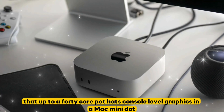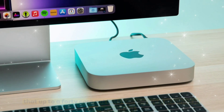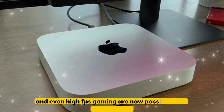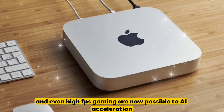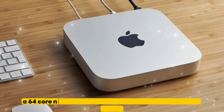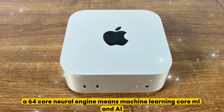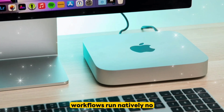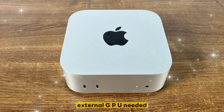Up to a 40-core GPU — that's console-level graphics in a Mac Mini. Real-time 8K editing, 3D rendering, and even high FPS gaming are now possible. AI acceleration: a 64-core neural engine means machine learning, Core ML, and AI workflows run natively — no external GPU needed.